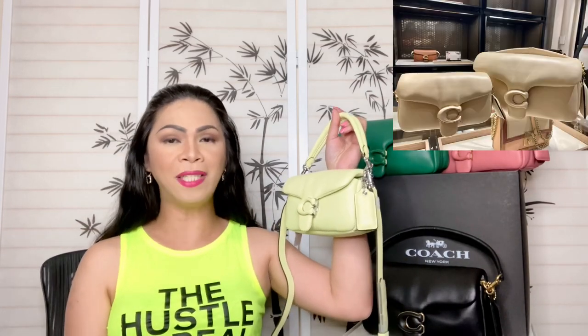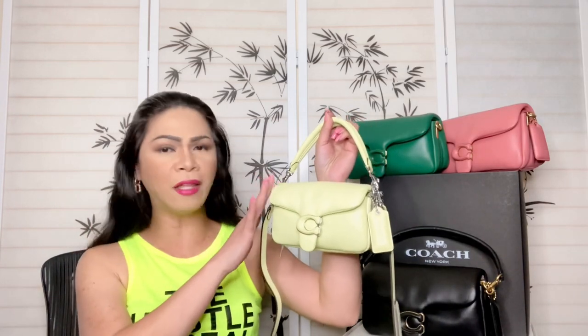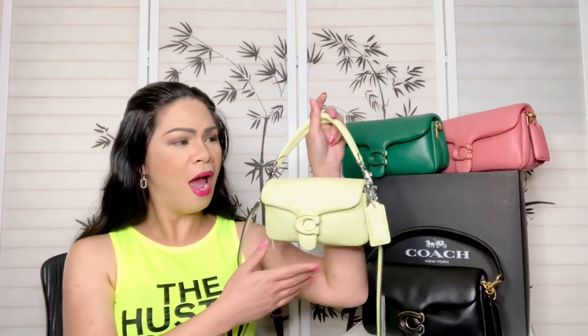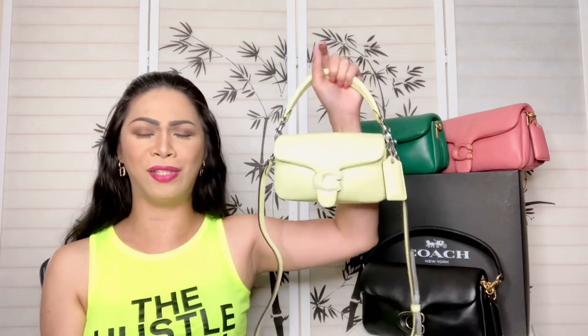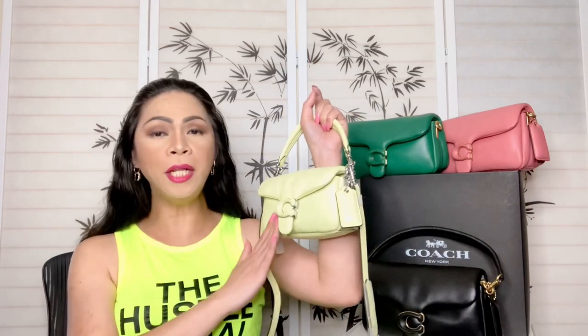I was actually debating whether to get this color or the ivory. The ivory is also cute but it has brass hardware. I checked this one out and it has silver hardware — and most of the time I don't see quite a lot of silver hardware from Coach, so this one by far is actually perfection. Really nice!